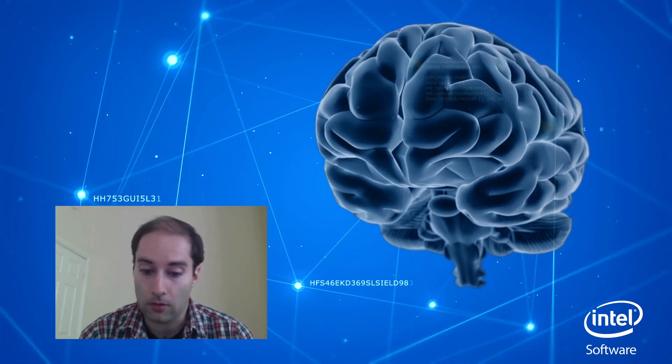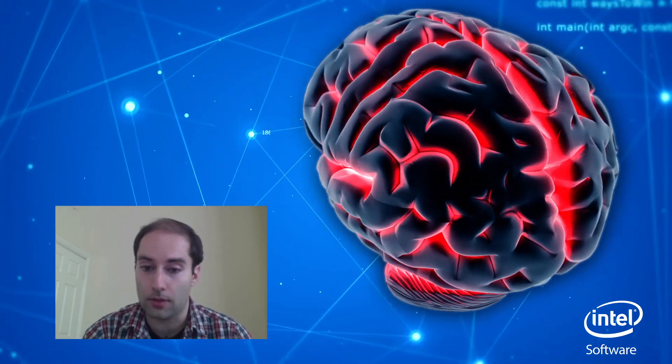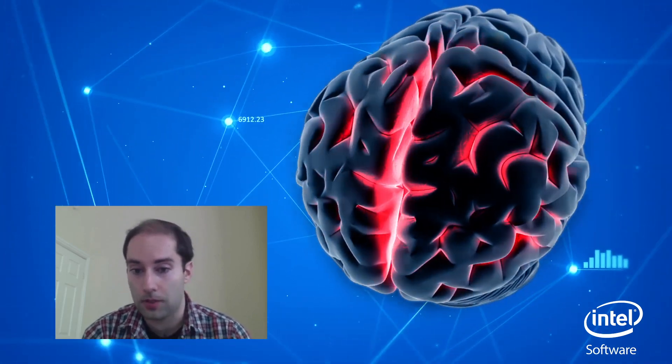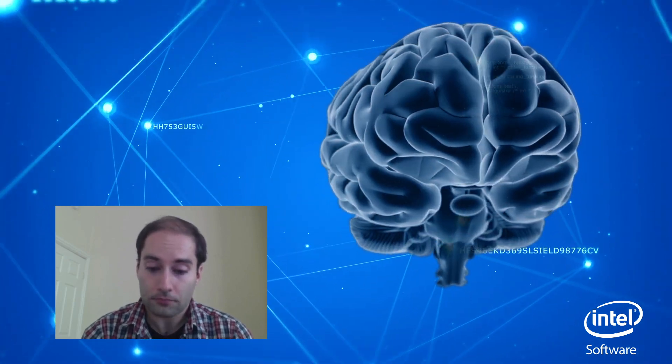I'm very, very happy about this Intel Modern Code Developer Challenge because it has a number of strong benefits. One will be that it will allow us to scale up the simulation sizes and also the speed of the models that we will conduct. And also, it will allow us to incorporate different kinds of aspects that are important during brain development.